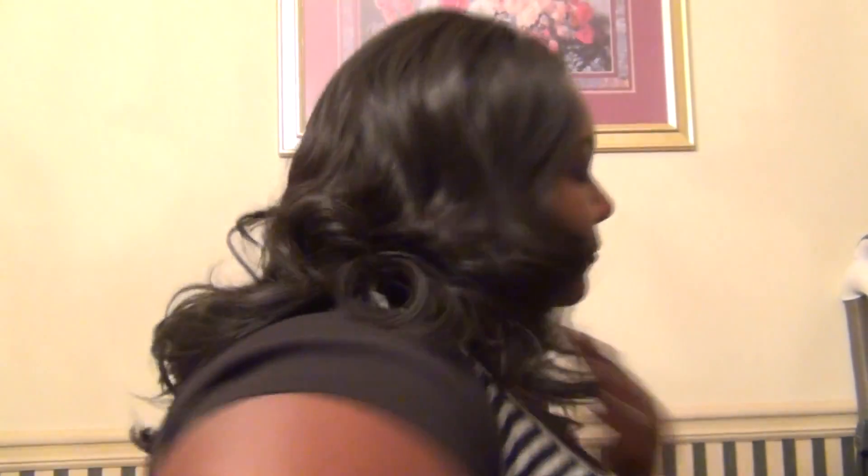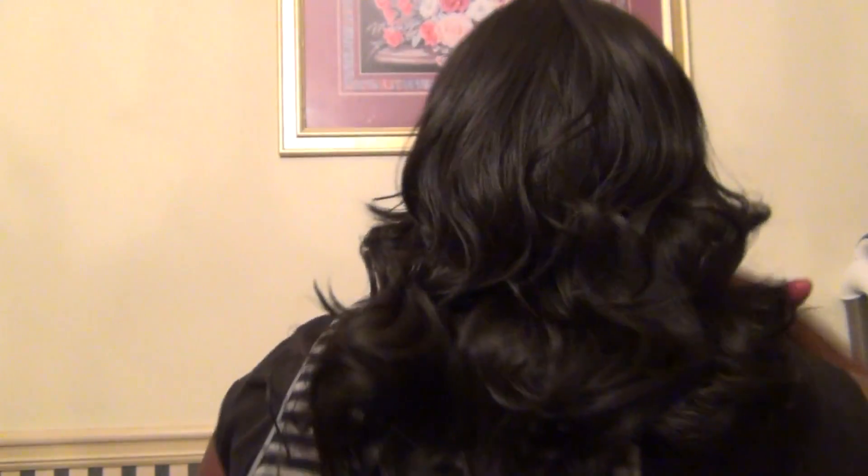I just wanted to show this wig to you and help me get back into doing reviews. Let me put it back on for you. I love this unit. I love that it's not puffy anywhere — sometimes wigs can be really tall on top, but this one fits nicely to my head because of the stretchy cap. I just wanted to show you the length.